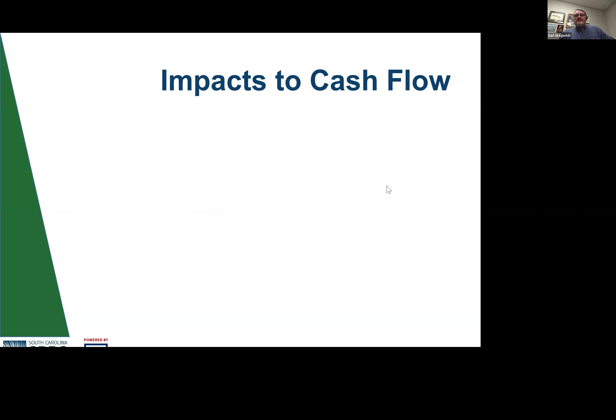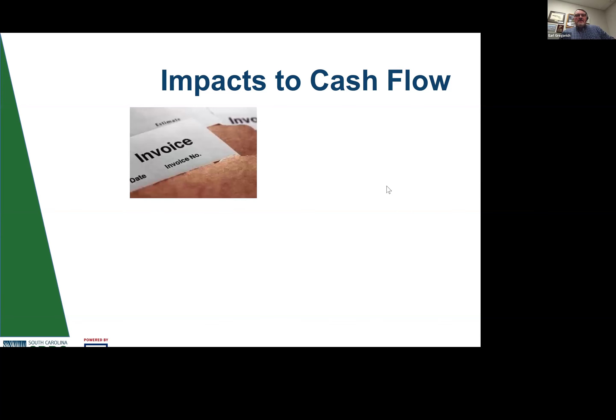There are a lot of impacts on cash flow people don't always think about. Consider your invoicing practices — if you're running low on cash regularly, ask yourself: am I invoicing fast enough? When you complete a job, do you turn around and hand the client the invoice at that point, or do you wait a week or a month? Every day you wait beyond delivery of your product or service is one day you are short of cash you're owed. Make sure you're invoicing on a timely basis.